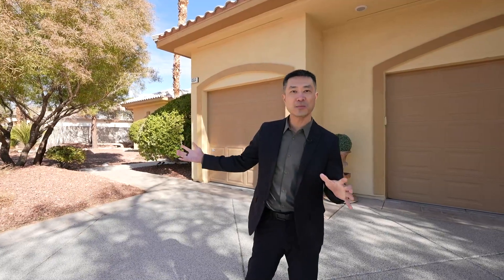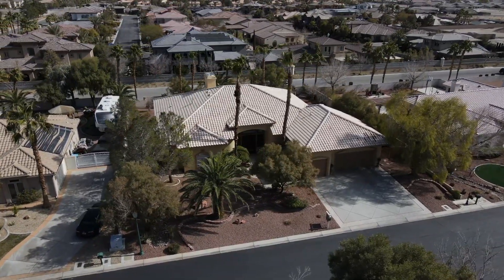A little bit about this community: it's a gated community with a bunch of large lots, very quiet. There's a pool, there's a spa, and let's take a look inside.